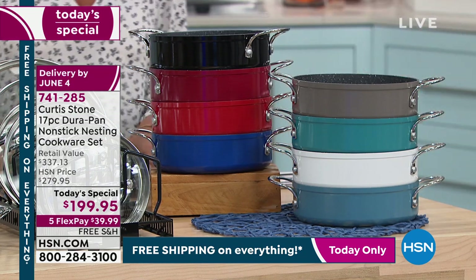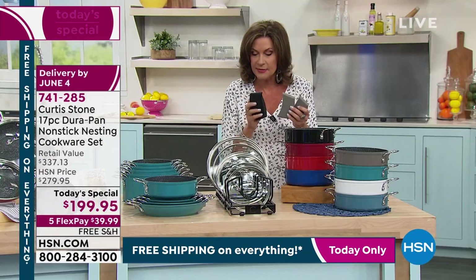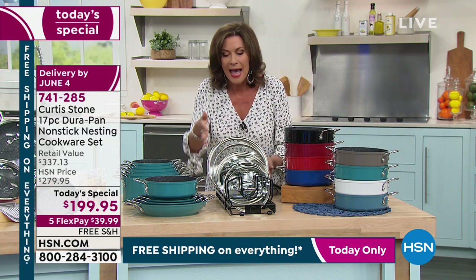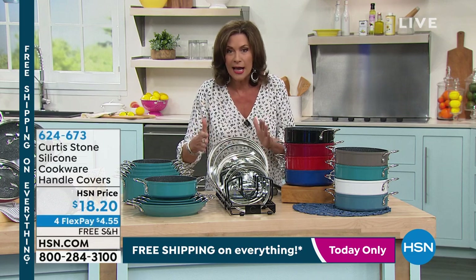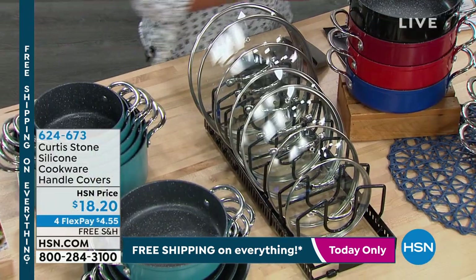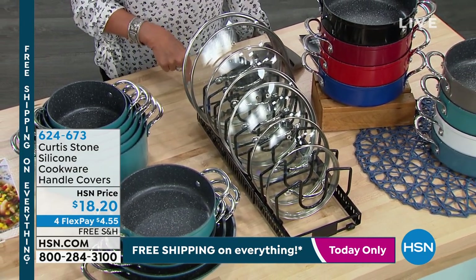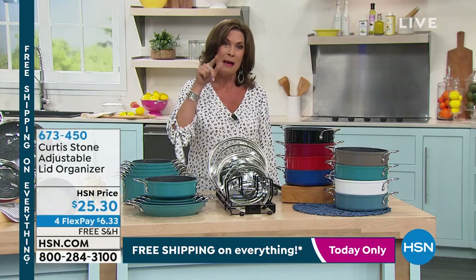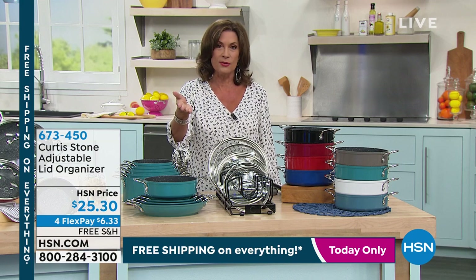The silicone handles are a must-have. A lot of people order a couple of sets because they're so fabulous. We also have a lid organizer — go to hsn.com. I own it too. You have made Curtis Stone our number one customer-rated brand against all brands here at HSN. Already 5,000 of these have been ordered today — the value is sensational.